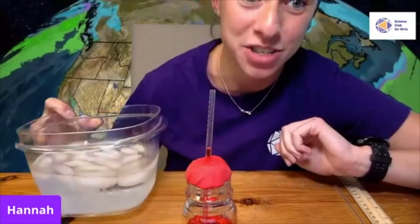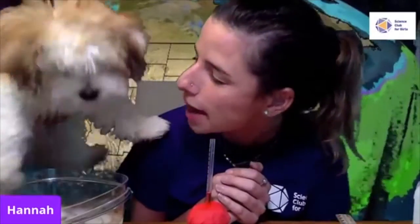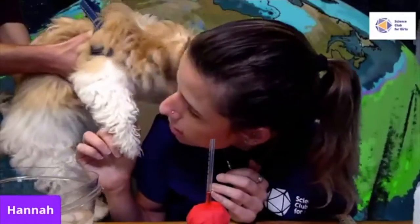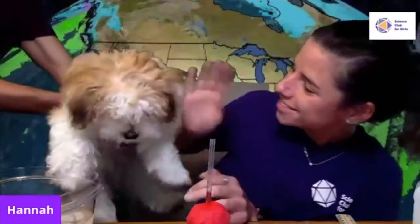Before I do that, it's time to make a prediction. Dr. Marbles is away today on a busy vacation, but he sent an assistant — Prediction Puppy! Prediction Puppy said he thinks the level of the liquid is going to change in my thermometer when I put it in the ice bath. He's so smart. Let's go ahead and try it out.